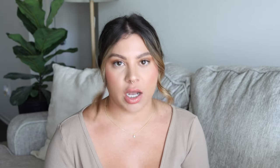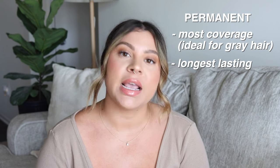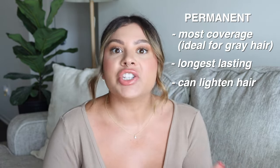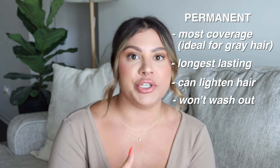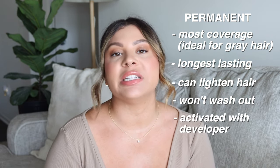There are three different types of color generally speaking: permanent, demi-permanent, and semi-permanent. Permanent color is going to give you the most coverage, so it's really ideal if you are trying to cover grays. It's also going to last the longest and it can give you lift. So if your goal is to have a color lighter than your current color, permanent is the way to go. Bleach and high lift colors would also fall into this permanent color category. Once you use permanent color on your hair, there's no way to undo it — you just have to let it grow out and cut it out. And permanent colors do need to be mixed with developer.